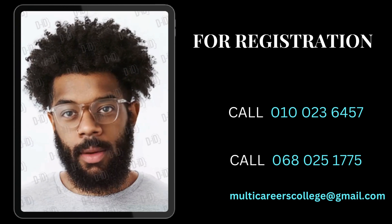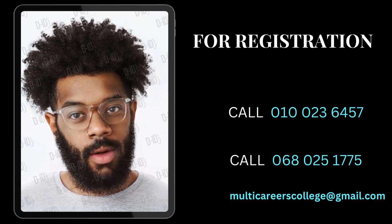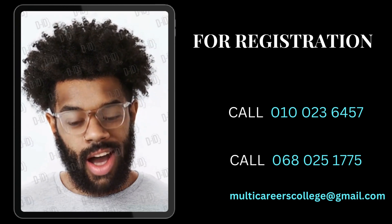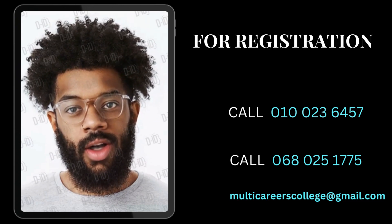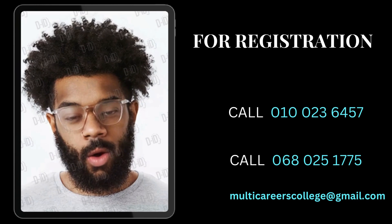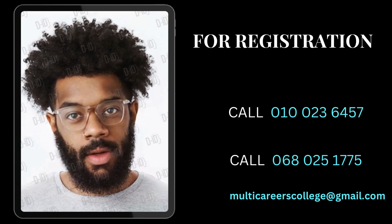Remember, the path to success begins with the first step, and at Multi-Careers College, we're here to guide you every step of the way. Don't miss out on the chance to unlock your potential in a dynamic and supportive learning environment. Reach out today.